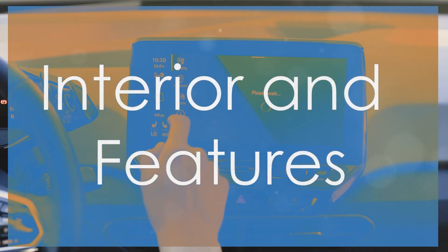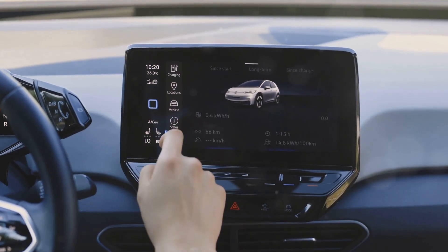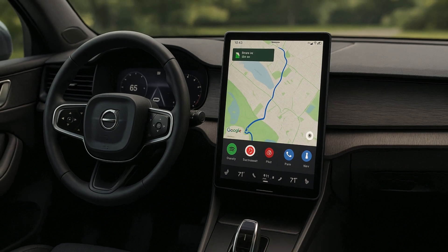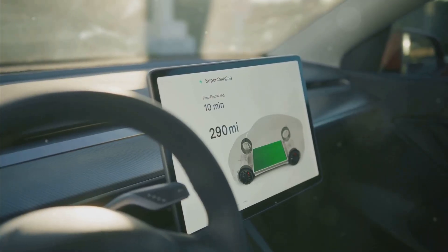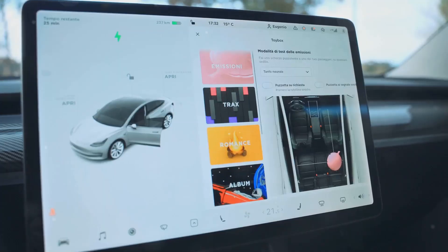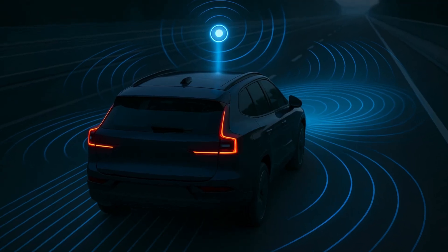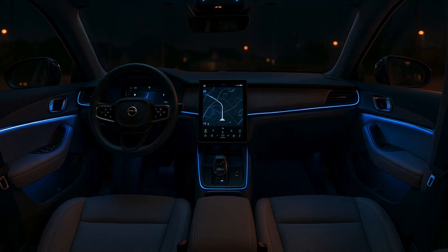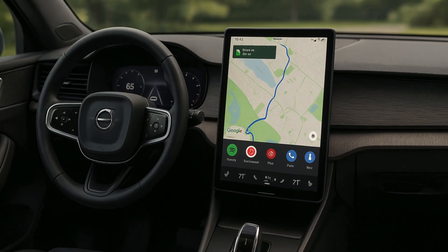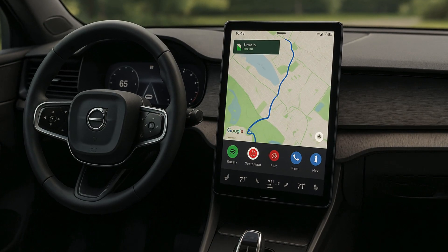Section 6: interior and features — what to expect. Based on all reports, early prototypes, and Volvo's design philosophy, we can expect Google-based infotainment, over-the-air updates, hand-tracking or proximity-based climate adjustments, a panoramic roof, wireless Apple CarPlay, a cleaner and quieter cabin thanks to structural battery stiffness, new driver assist sensors, a next-generation pilot assist system, and an interior designed around comfort, simplicity, and long-distance usability. Volvo has always been the quiet luxury brand, and the EX60 will continue that tradition, offering a premium feel without unnecessary complexity.